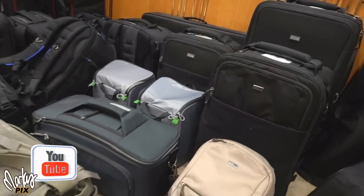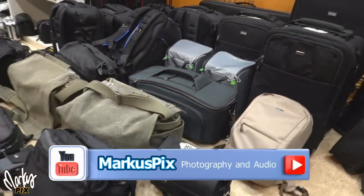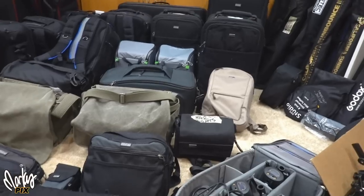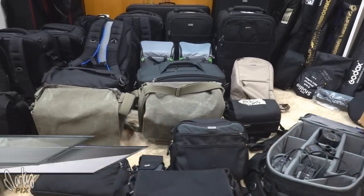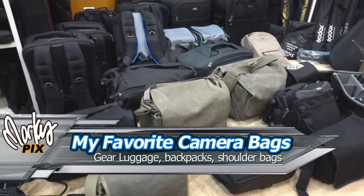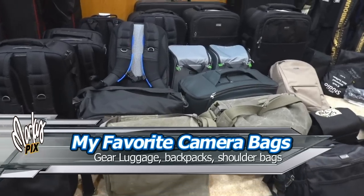This is some of my photography gear luggage and camera bags that I take with me on trips. What I take depends on the gear I'm bringing, the purpose of the trip, where I plan to go, and the purpose of the photography outing in the first place.